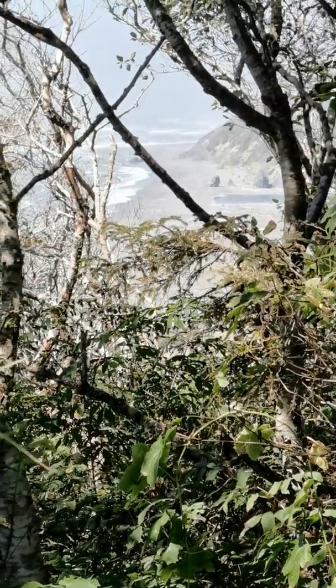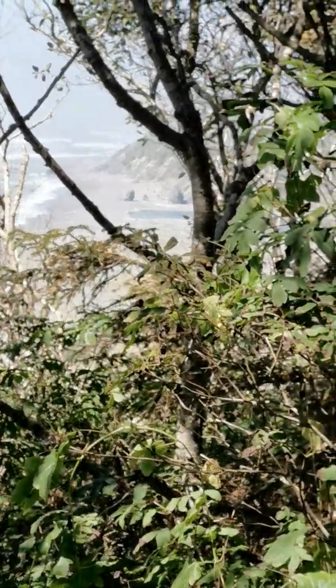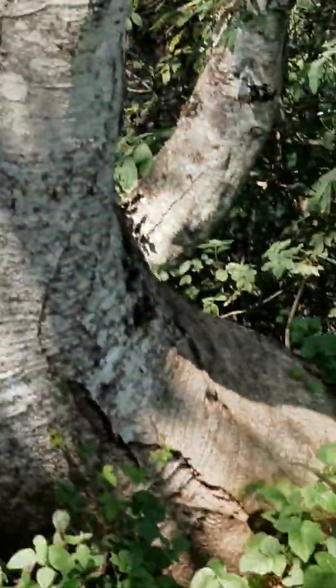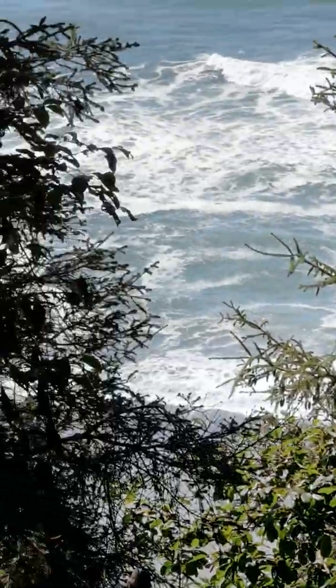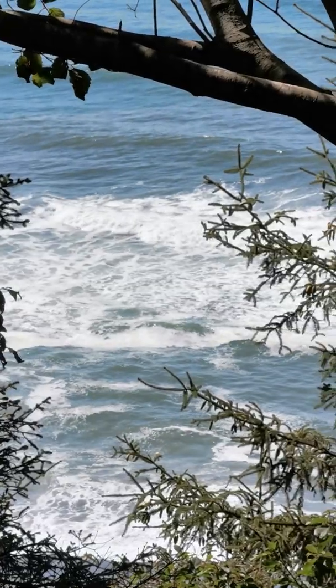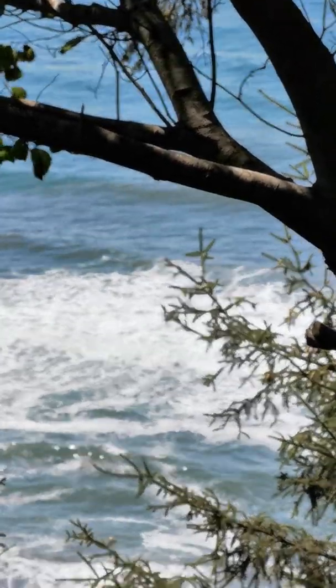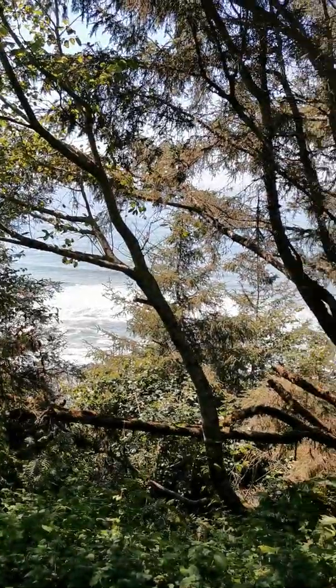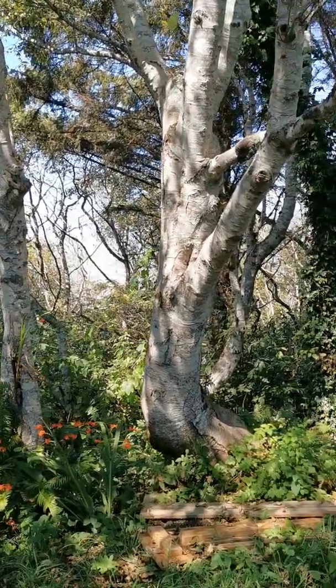Here's the view up the coast and the location of my treehouse. You can see some of the boards from it down here. This is what it looks like in this direction. Here's what the surroundings look like.